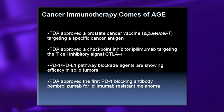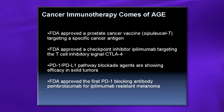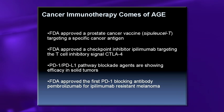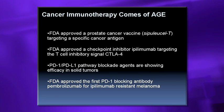It's a really great time to be in immunotherapy for cancer. In our field, we say cancer immunotherapy has finally come of age. The FDA has approved the first vaccine for prostate cancer, and this targets a tumor-specific antigen that's expressed by prostate cancers.